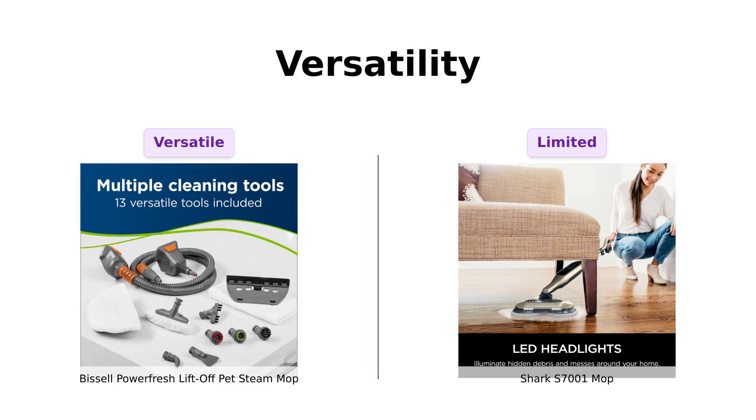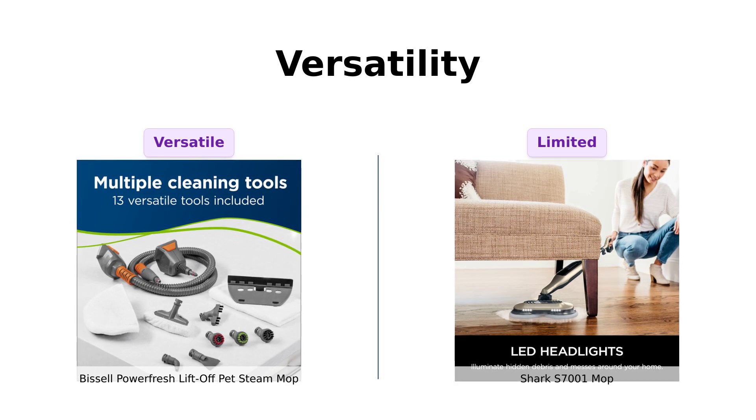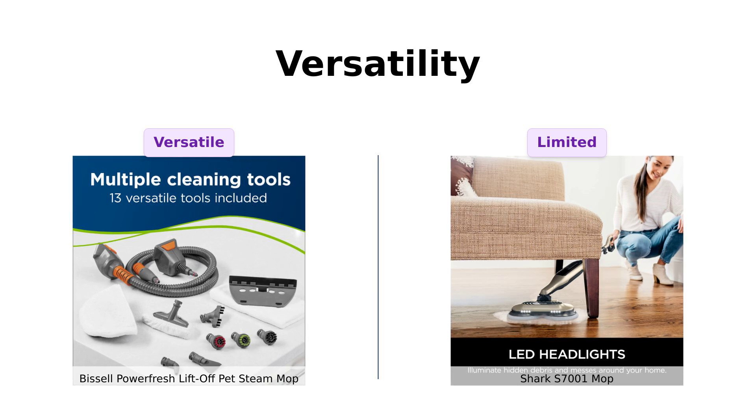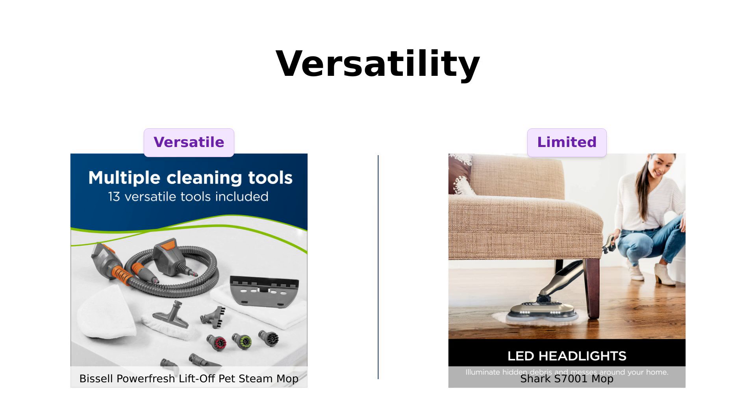The Shark S7001, however, primarily focuses on mopping. It's easy to use, but lacks the additional tools that make the Bissell so versatile. Users have expressed a desire for more functionality in the Shark, making it somewhat limited compared to the Bissell's extensive capabilities.